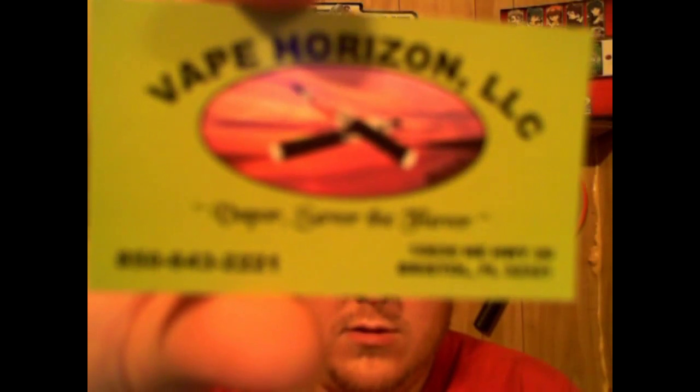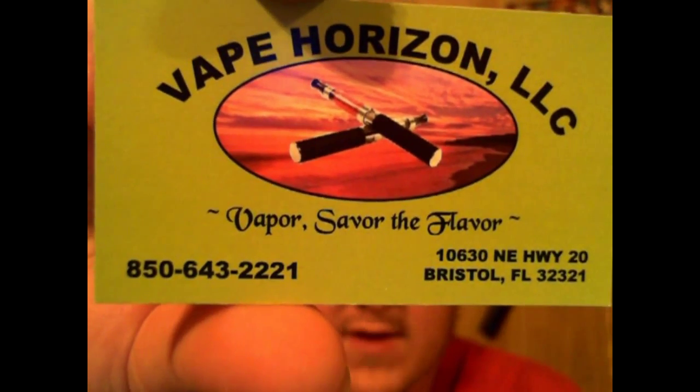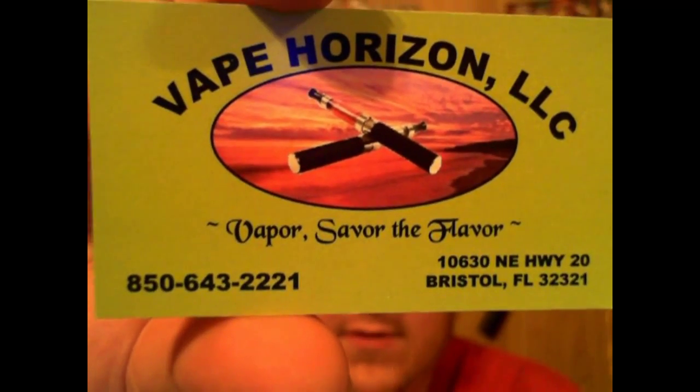The flavor I have right now is butterscotch and it has zero milligrams of nicotine in it. Here's the vial — it's a 10 milliliter vial. I actually have somebody I deal with in the next town, and here's their card: Vapor Savor — 'savor the flavor' — there's their number.